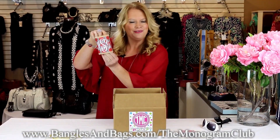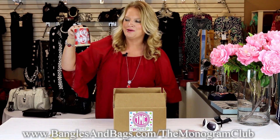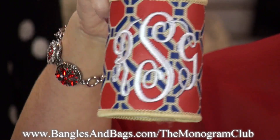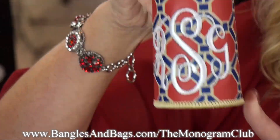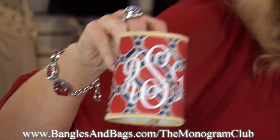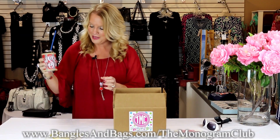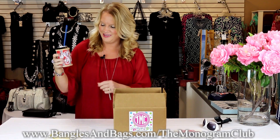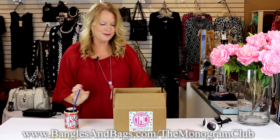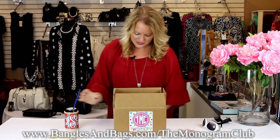Next is a cute little can koozie with July 4th colors and your initials embroidered in white. It velcros around so you can use it on any can drink — really cute to take to the beach. It's also a burlap style with your initials. This is valued at $13.99.